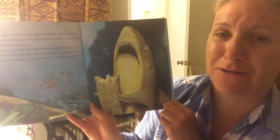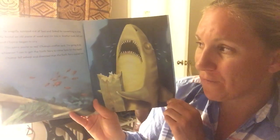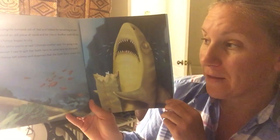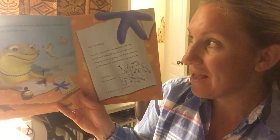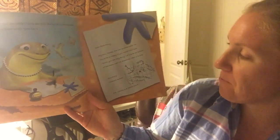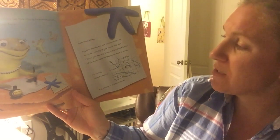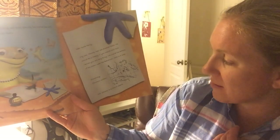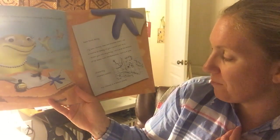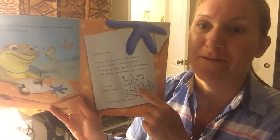"You're not the Tooth Fairy!" Chomp shouted. He angrily jumped out of bed and looked for something to bite. He found an old piece of wood and bit into it, but another tooth fell out and Chomp began to cry. "I'm sorry you're so sad," Chomp's mother said. "I'm going to do whatever I can to get the Tooth Fairy to come here for this tooth." Chomp fell asleep and dreamed that the Tooth Fairy visited them. The next day, while Chomp was busy playing, his mother secretly wrote a letter to the Tooth Fairy: "Dear Tooth Fairy, my son Chomp has lost another tooth. He would be so happy if you would visit him. I know you are very busy and we live at the bottom of the ocean near the Bahamas. Here is a map. Sincerely, Chomp's mother. P.S. Chomp is a lemon shark."